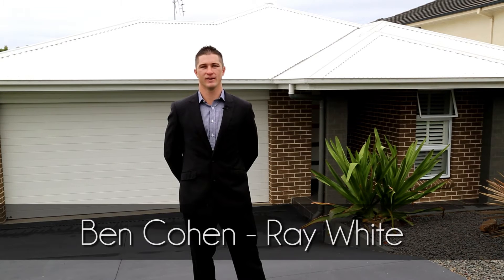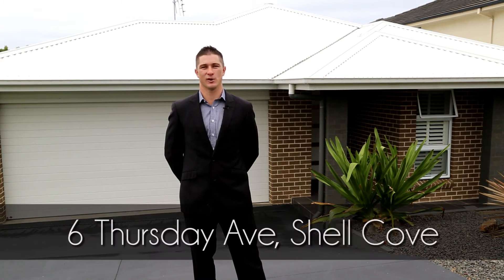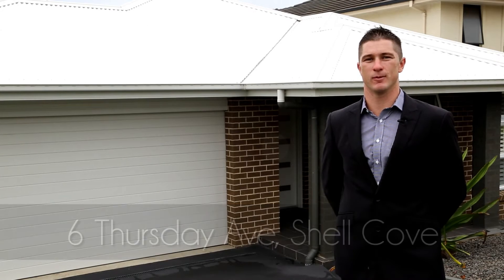Hi, I'm Ben Cohen from Ray White. Welcome to 6 Thursday Avenue, Shell Cove. Come have a look inside with me and prepare to be impressed.